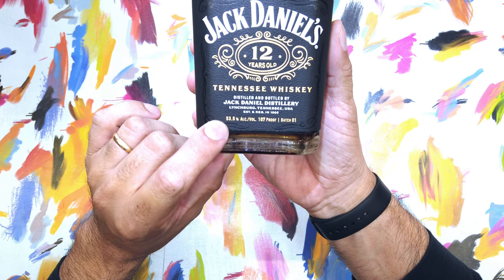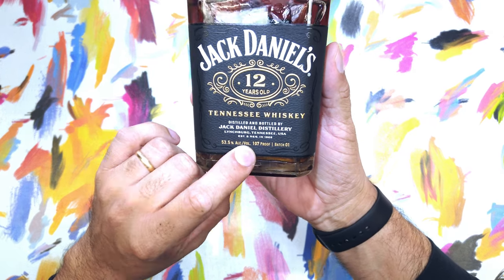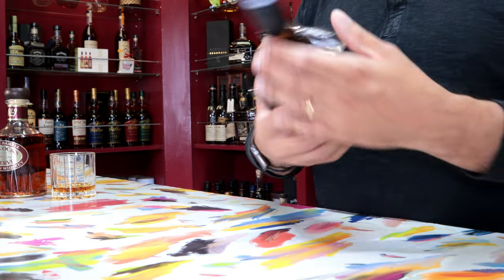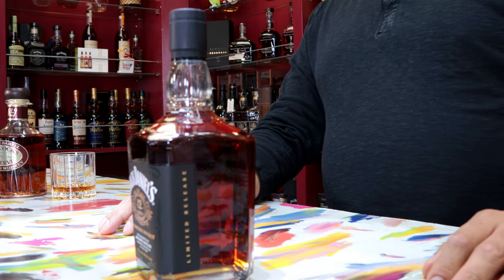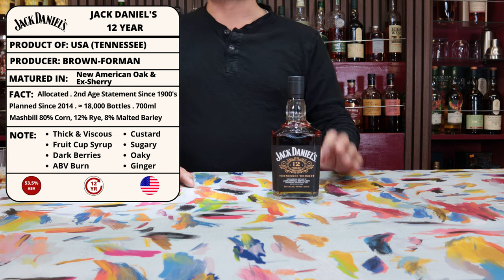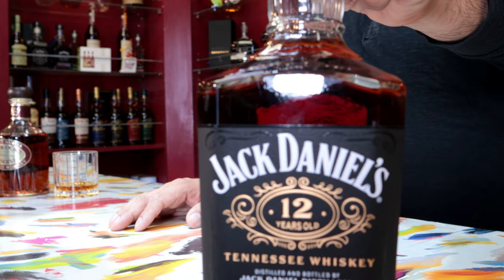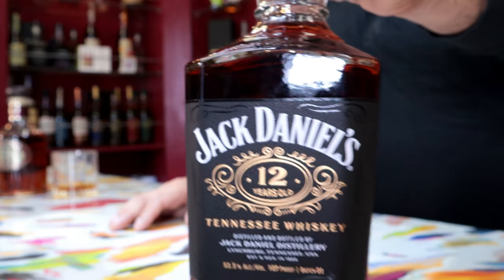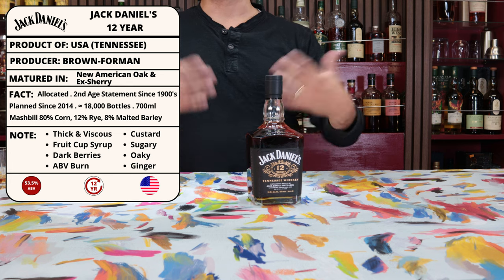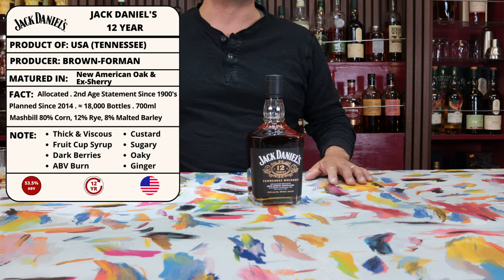The ABV on this Jack Daniels 12 is a very healthy 53.5% or 107 proof. With the higher ABV and higher age statement, I'm really interested to see how that morphs the standard Jack Daniels flavor. The tasting notes mention it is quite thick and viscous, with a fair amount of ABV burn, oakiness, ginger, dark berries — think mulberries and blackberries — and custard and a sugary fruit cup syrup.